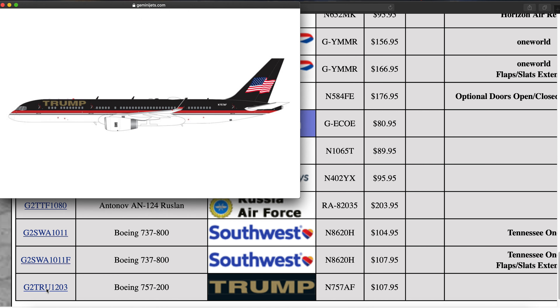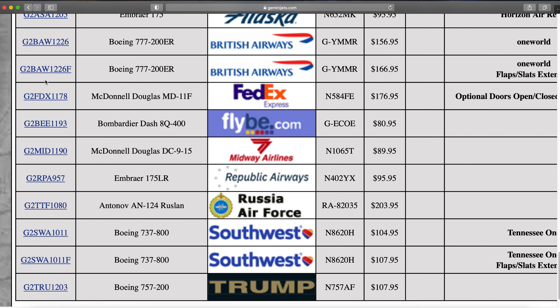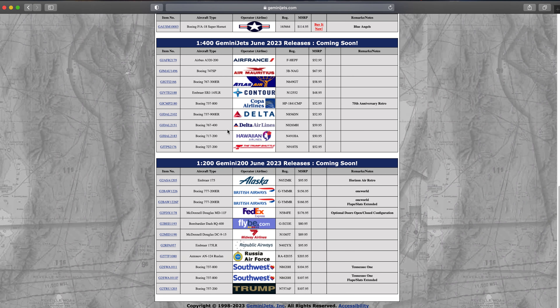Then we have the Trump 757-200, registration N757AF. Really cool aircraft — this is in his new livery that he's going to use for his 2024 campaign. Really cool livery and regardless of what you think of the individual, he does have some cool airplanes. That's one of the things that money can get you — some cool planes.